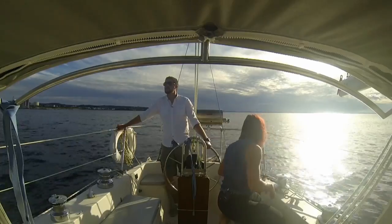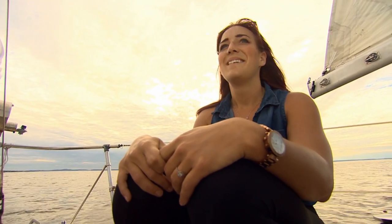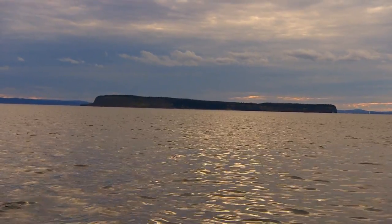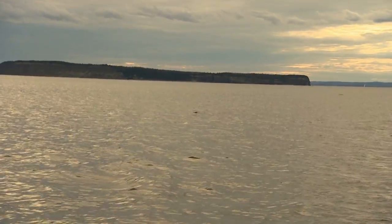Advantages to sailing in Conception Bay — obviously the beauty is one thing. Advantages weather-wise as well, a little more sheltered obviously than perhaps being out in the North Atlantic. Look, a whale right there! Whales!